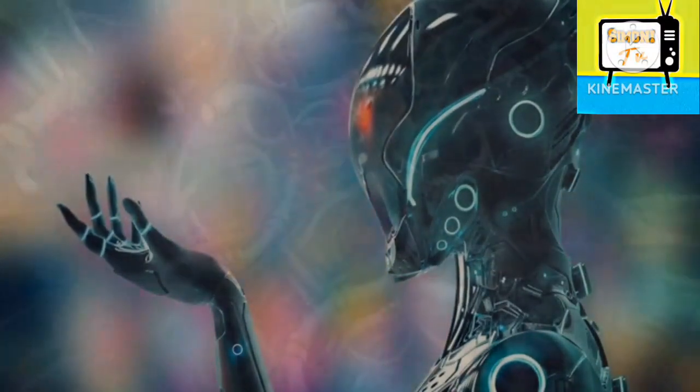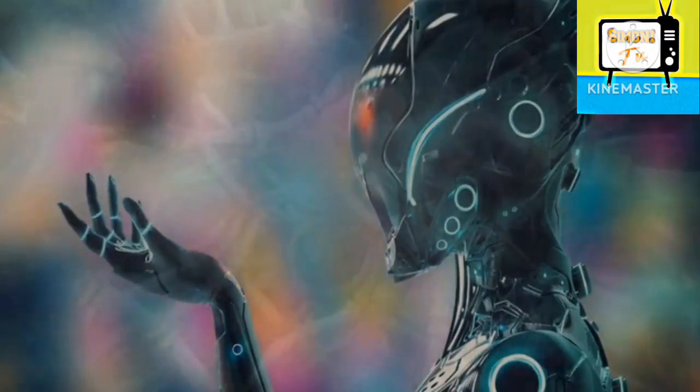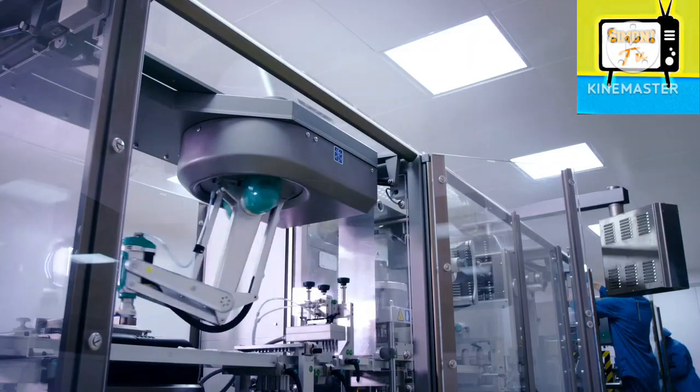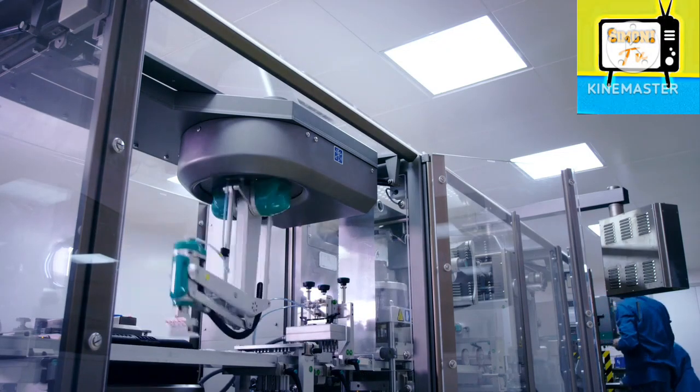The robot is equipped with two direct drive motors and efficient algorithms that ensure flexible movement, high precision motion control, and smooth 360-degree rotation. It is also equipped with a 4K coaxial camera with two 8MP ultra-low light sensors.